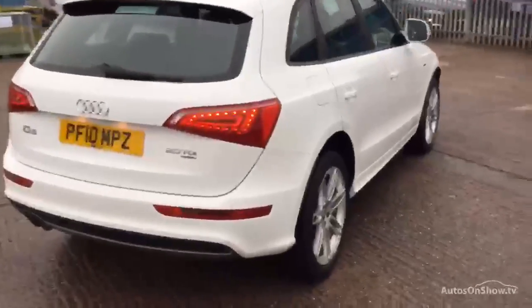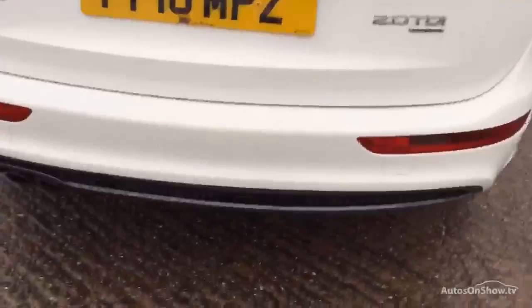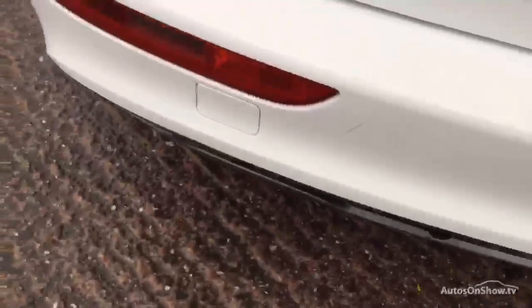That's a front and rear park assist. Just in your loading area there are quite a few scuffs and a few scratches on your bumper.